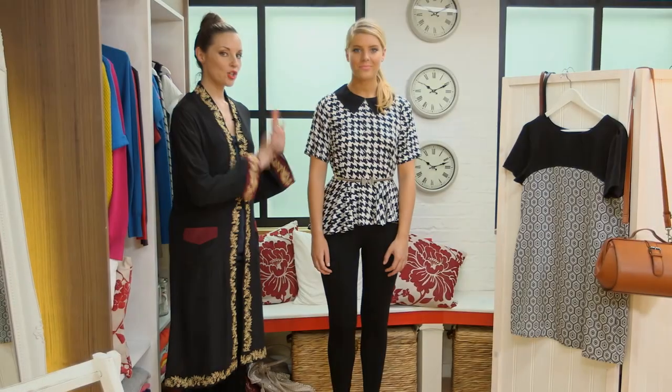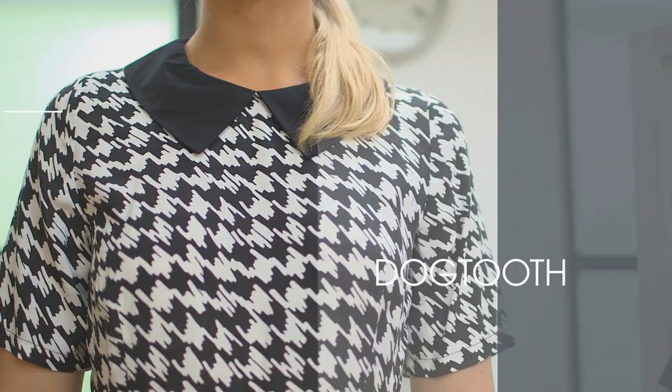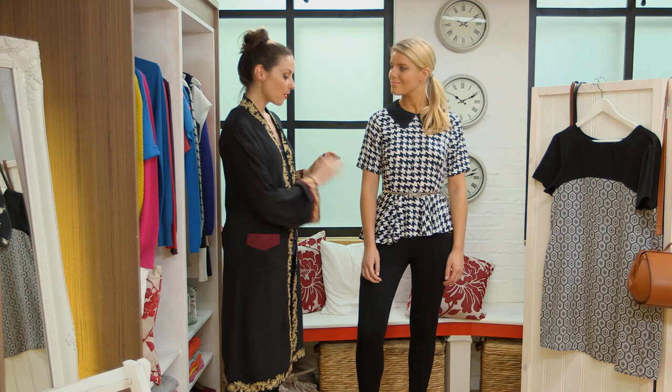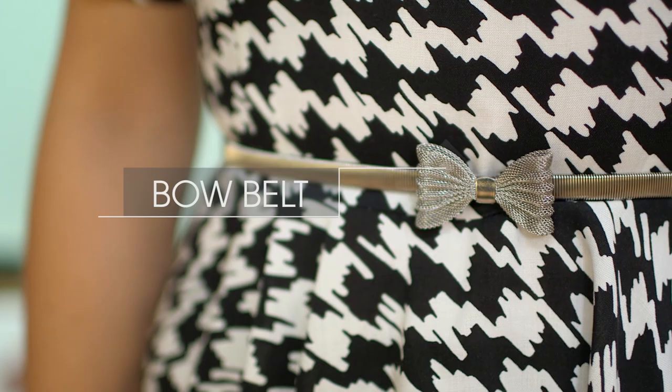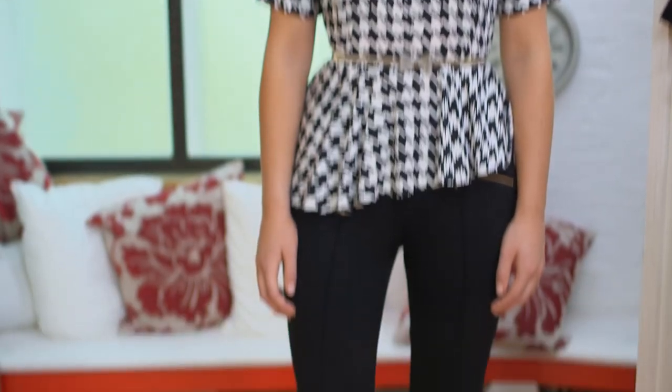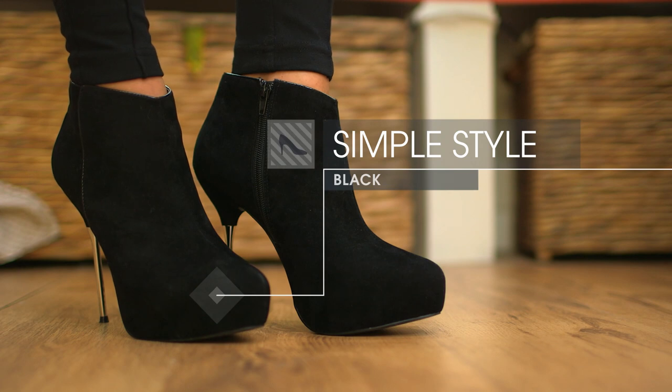For our final look I'm going to show you how a print can do all the work for you. Dog tooth checks — very, very 60s but also a huge story for next season. Peplums are also a really key cut. I've added a bow belt; they're going to be huge this season. I've finished off with some simple black leggings and black ankle boots. The thing about 60s is keeping your styling really simple.